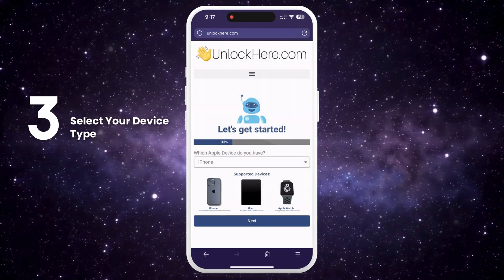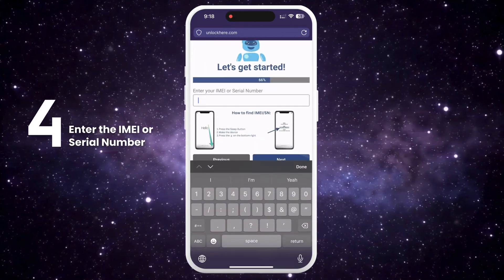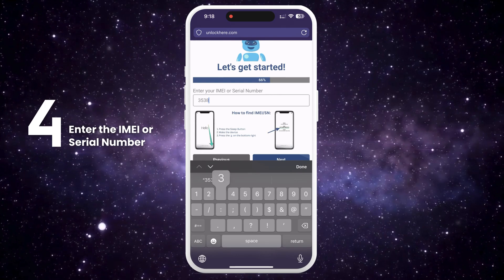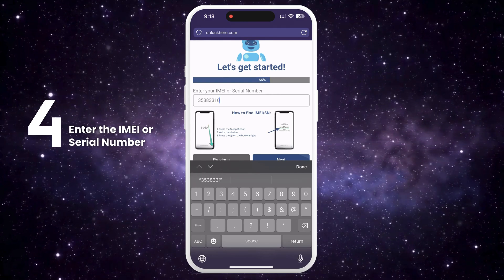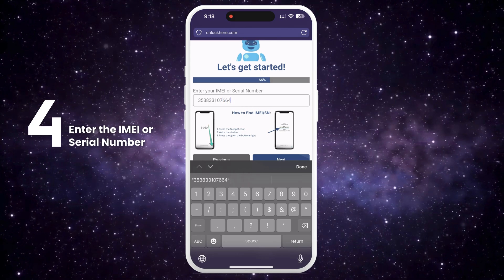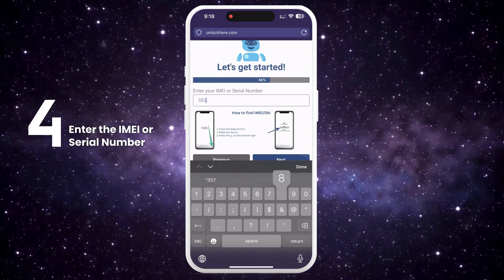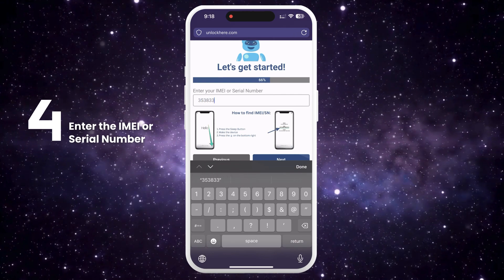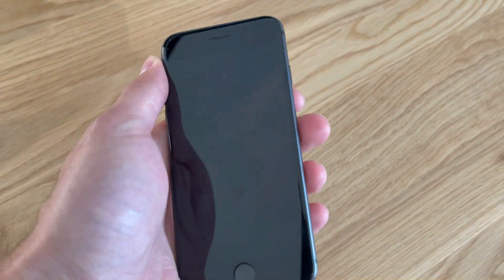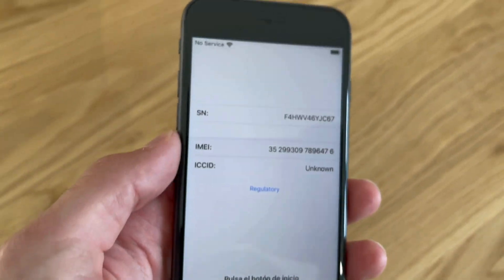Select that you have an iPhone, though you can also choose iPad or Apple Watch. You'll need to enter the IMEI or serial number. For iPhones, they all have IMEIs, so choose that. Some iPads and Apple Watches with a SIM card slot or cellular capacity also have IMEIs. If not, use the serial number. To find this, press the sleep button on your locked device, press it again, then tap the 'I' on the bottom right to show your device info.